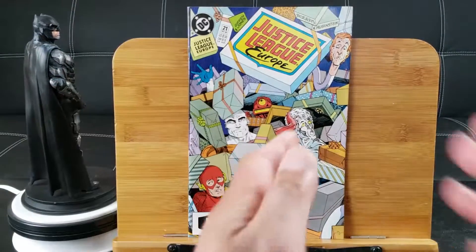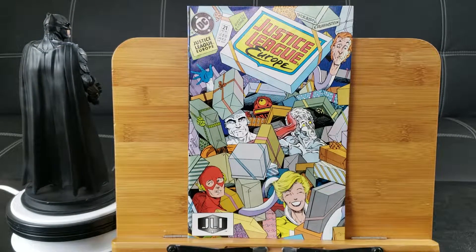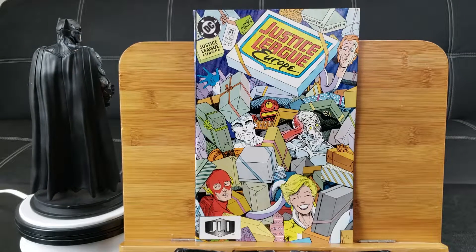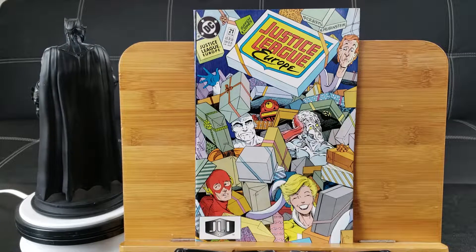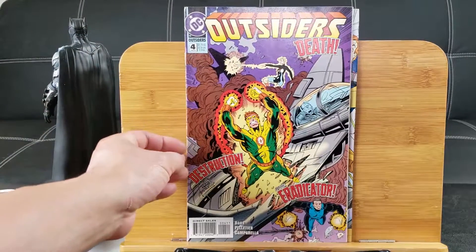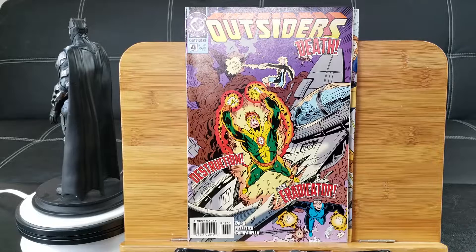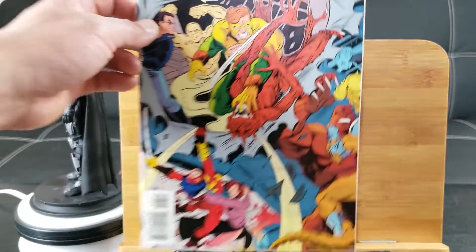Here we go, guys — wish me luck. Justice League Europe number 21. Back then, when this was the Justice League Europe series, they were trying to incorporate a lot of comedy into the storyline. I don't think that really worked, because this never really took off. Outsiders number 4 — that's from the Batman and the Outsiders series. They split and got their own limited series, I guess.